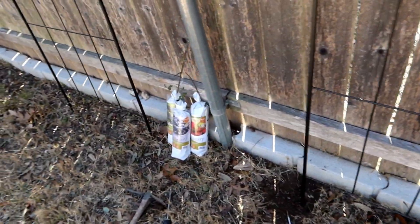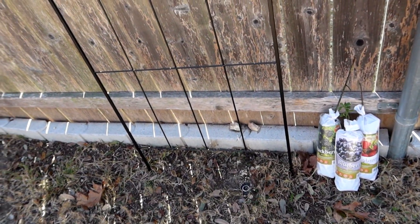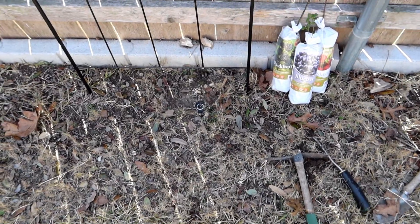We'll make sure we miss the sprinkler lines when we dig so we don't hit them and have to do any more repairs — because that's a pain. So I'm going to dig some holes and be very careful since I know the sprinklers are down there.